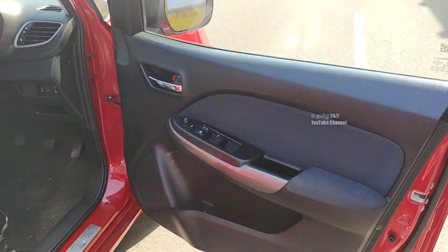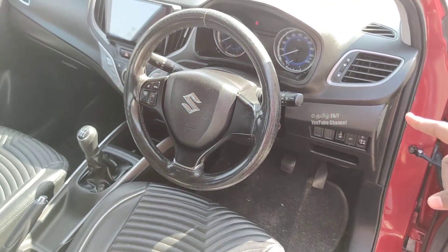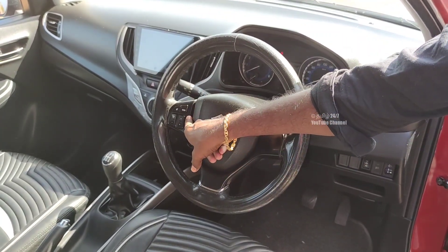There are four windows. There are center lock and interior mirror adjustment. You can see the front dashboard appearance. Power steering. This is a 90-degree steering wheel. You can see the SRS airbag — you have dual airbag. Steering mode features.